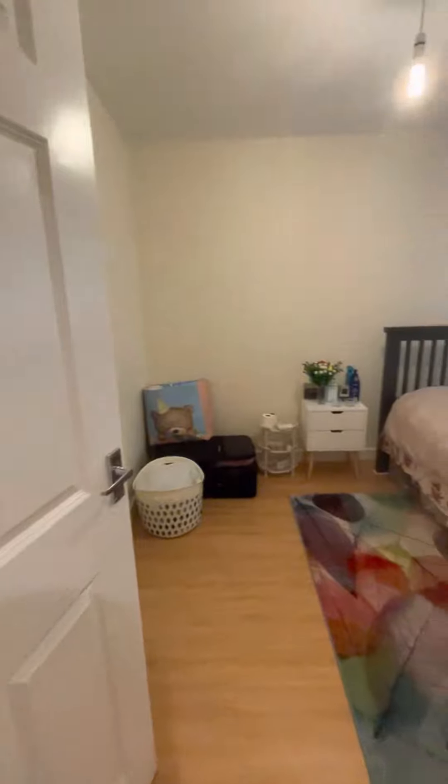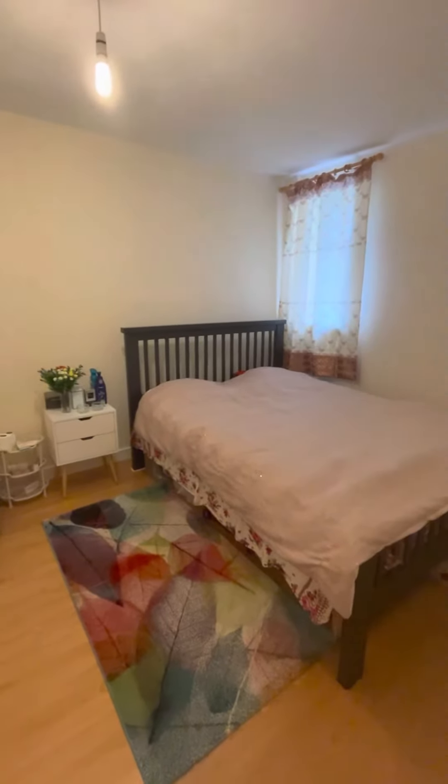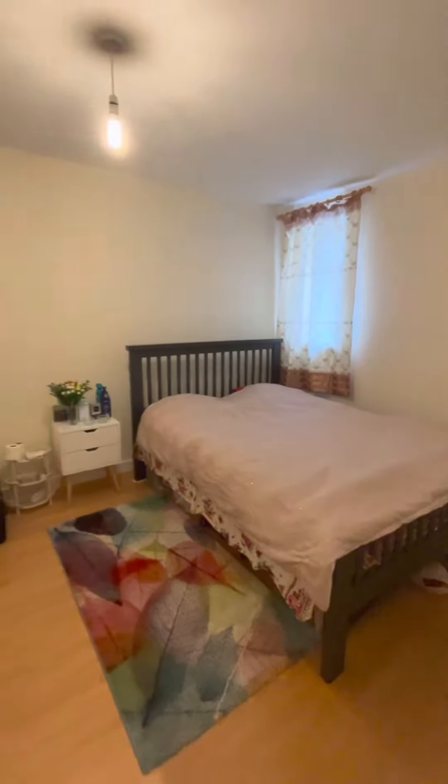Bedroom — a double bedroom with continuation of laminate flooring. Neutral decor with a front aspect double glazed window.